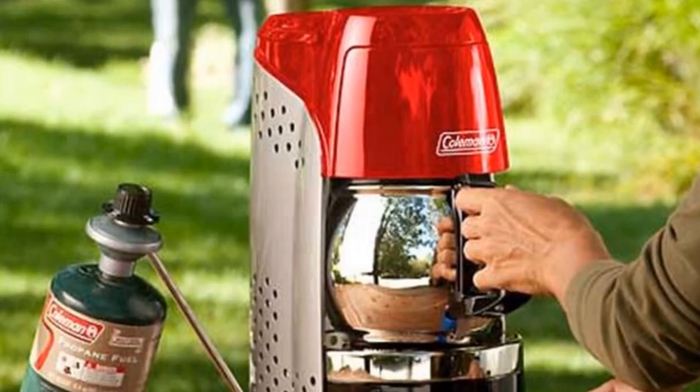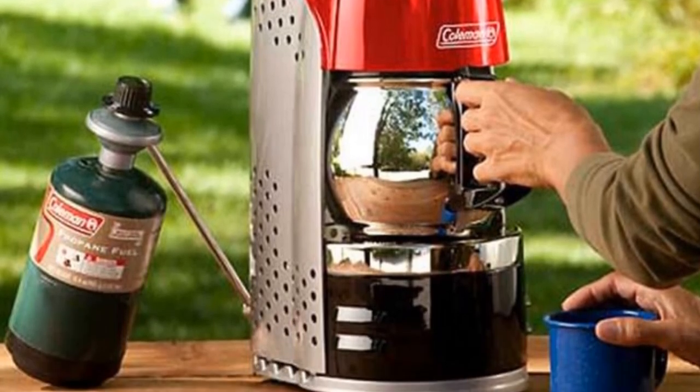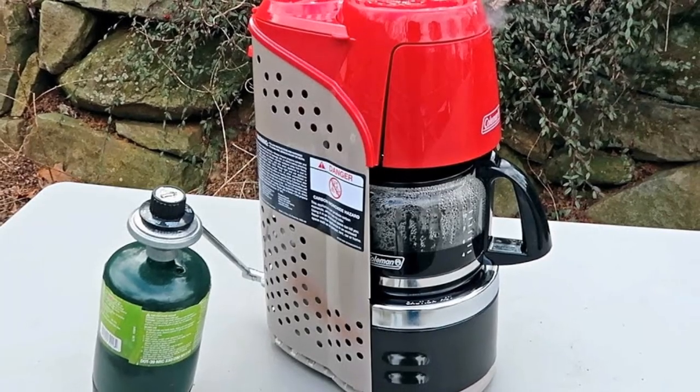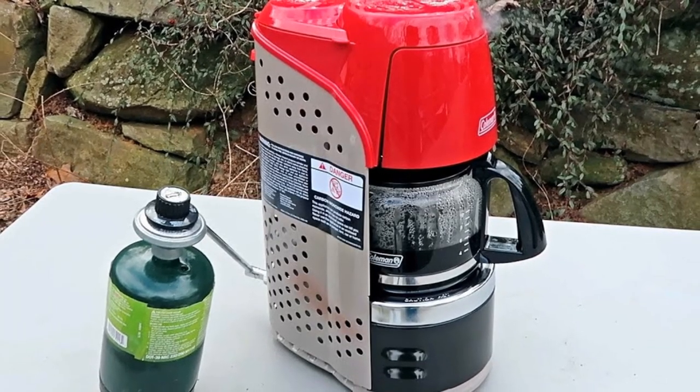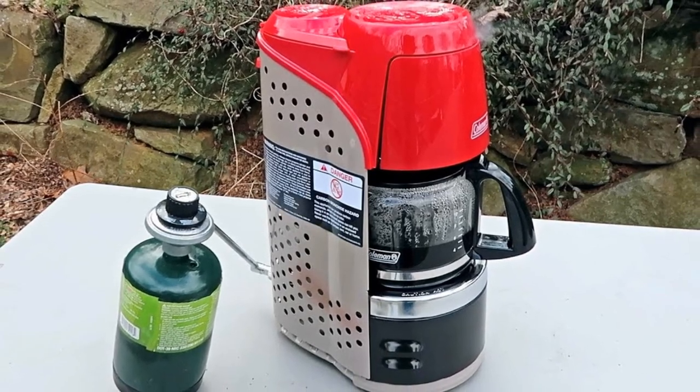Its perfect flow technology provides consistent brewing, even in extreme conditions. The carafe can hold 10 cups, while the filter basket is removable and dishwasher safe. The coffee maker will last for up to 4 and a half hours on a single 16.4-oz propane cylinder.